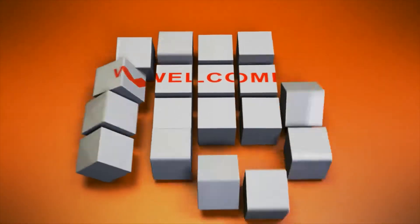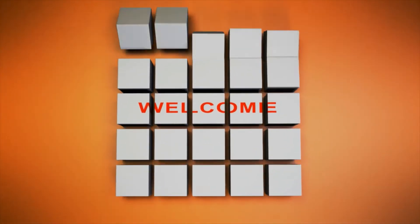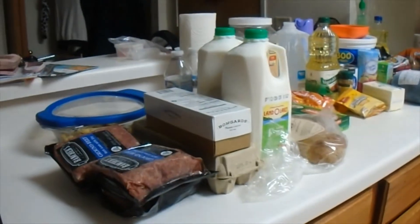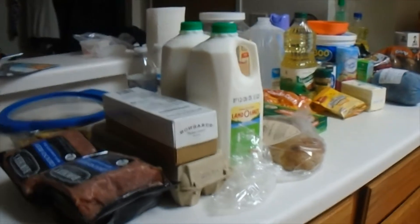Welcome to Mommy Vision's grocery hauls and cleaning videos. Hey guys, what's up — I got another food haul for you today. We're gonna go from left to right here.